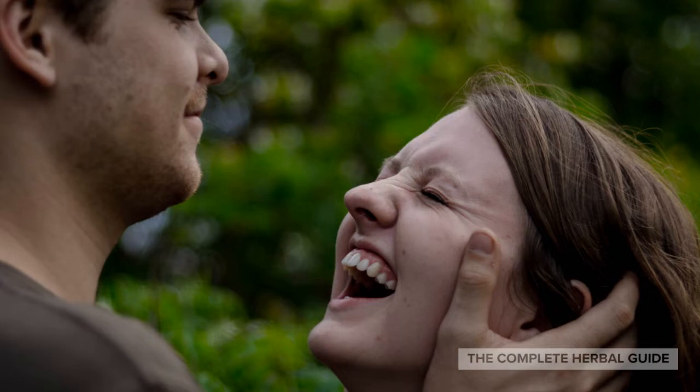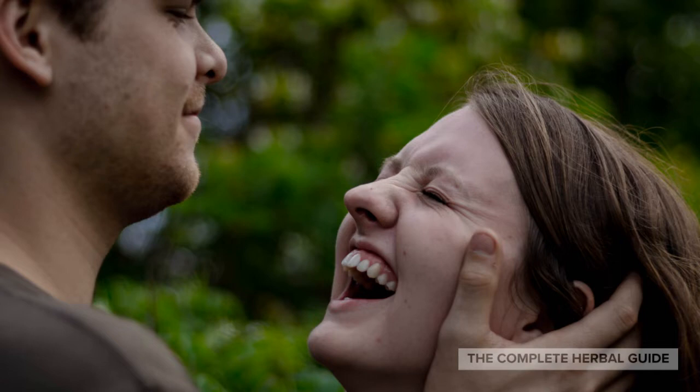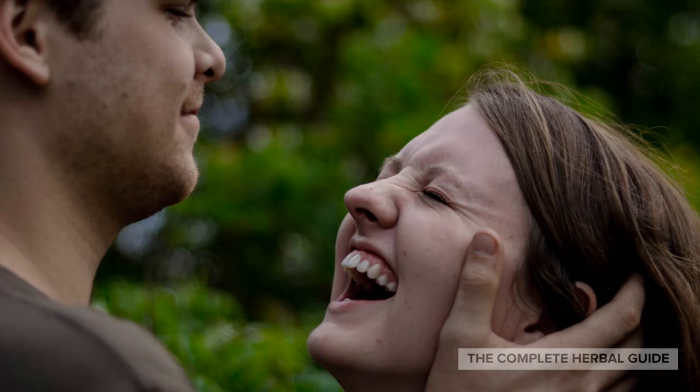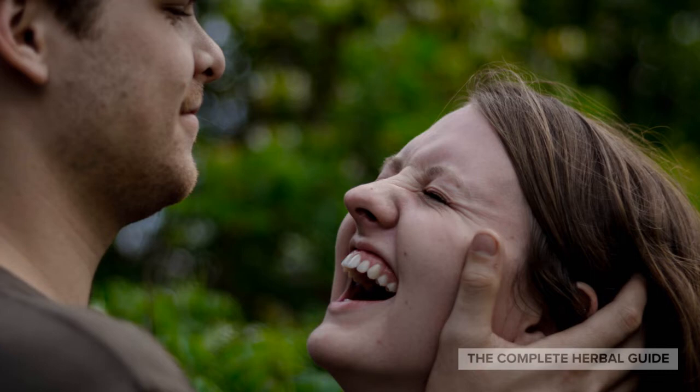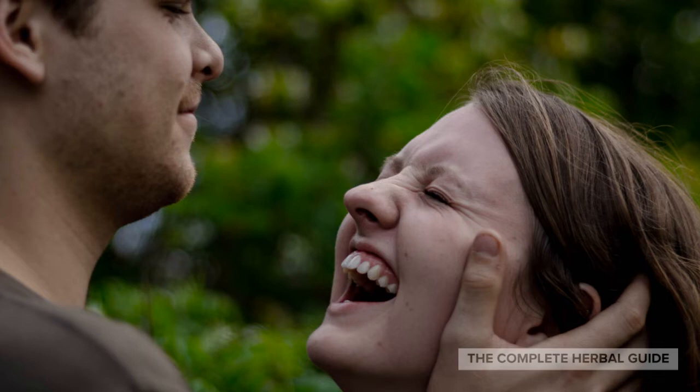One of the top usages for tea tree oil is that it can be used for earaches. Tea tree oil can be used as a home remedy for an earache. Here is a quick and easy recipe that you could use: dilute 1/4 cup of warm olive oil and combine it with a few drops of tea tree oil in a dropper. Next, tilt your head and allow the solution to go in your ear canal. After, dab your ear with a cotton ball to remove any excess liquid. Feel free to repeat this process up to two times a day or until your earache subsides.